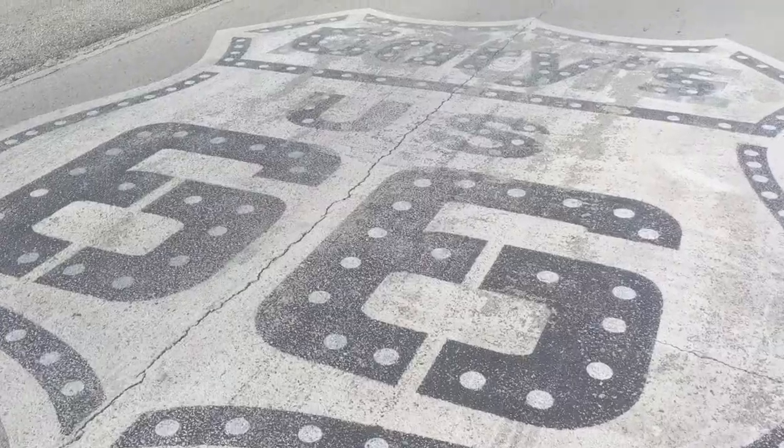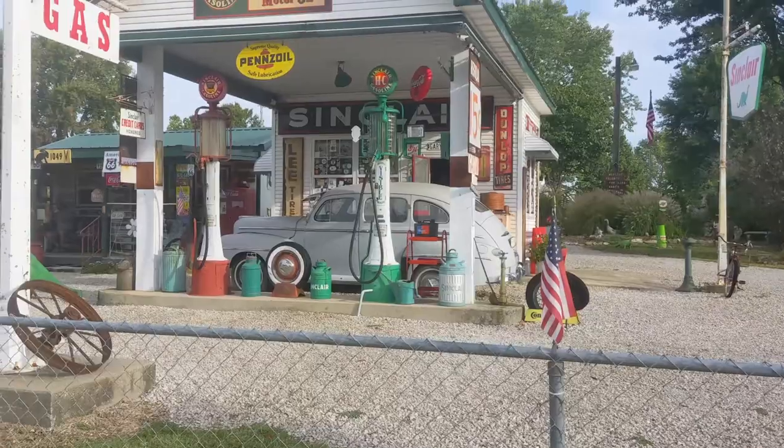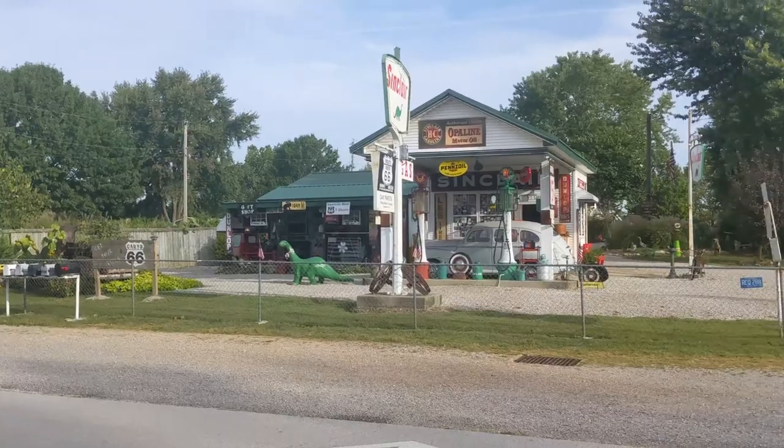We are at Paris Springs Junction right now. Look at the size of that sign — it says this is Gary's Garage. Look at these classic cars here. You should definitely come check this one out.